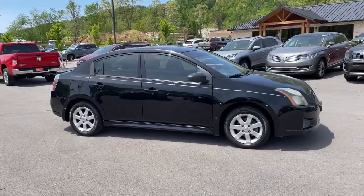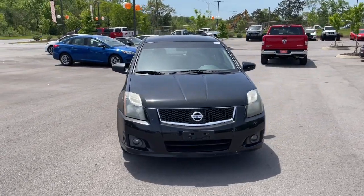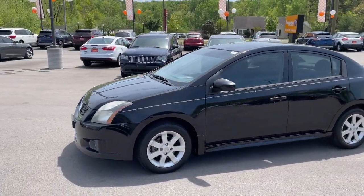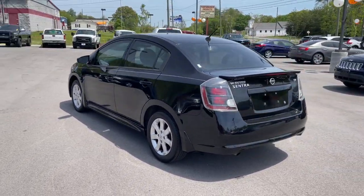You will love the features of this 2011 Nissan Sentra. With less than 200,000 miles on the odometer, this vehicle stands out from the rest. Comfort, convenience, safety, and fun are all yours in the sleek and spirited Sentra.